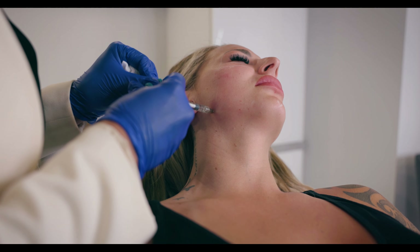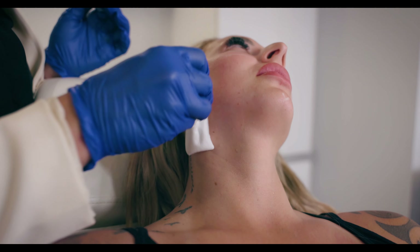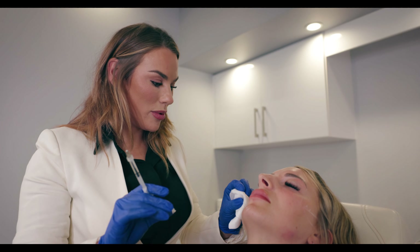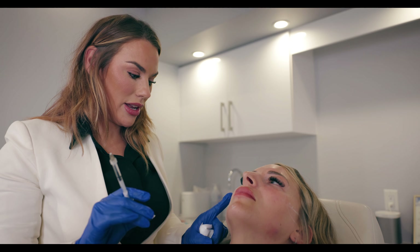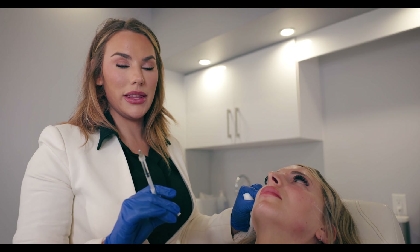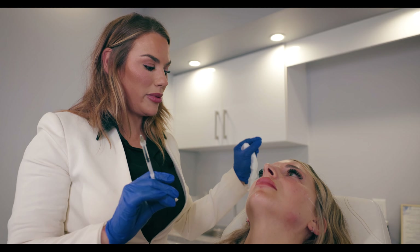There's definitely a place for both cannula and needle, but usually in these areas we want to be on bone. So this one is Voluma — we're basically going to use this to give some lateral cheek projection, right on the apex of Kiera's cheek and her lateral zygoma. That's basically going to help create a natural highlight that everyone wants when they're contouring or putting highlighter on — that nice shelf where the light reflects off.